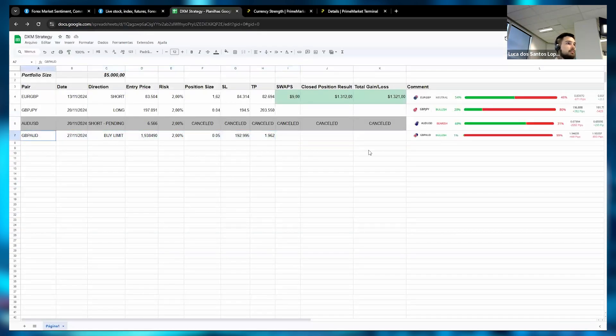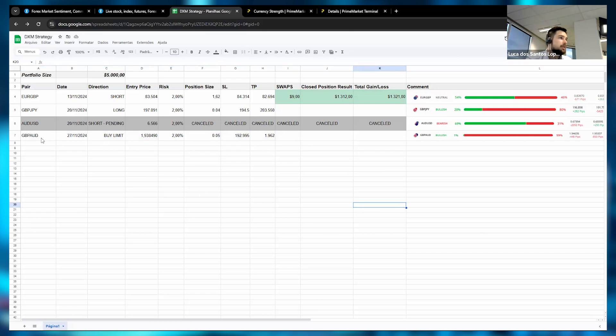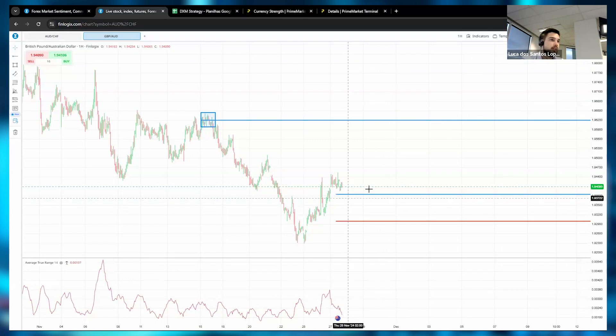All right, for today we have one quality trade: GBP/AUD buy limit at 1.93849, risking 2% of the account, position size 0.005 lots, stop loss at 1.92995, take profit at 1.9620. I prefer quality over quantity — not catching a thousand trades just for numbers. There's a very good probability this trade works in our favor as the market comes back to take this order and continues higher. That's it for today — see you tomorrow for Thursday's webinar. Have a good trade and trade safe!